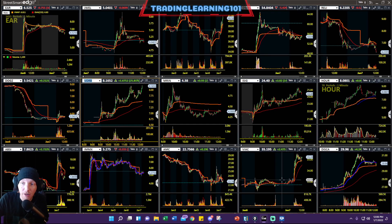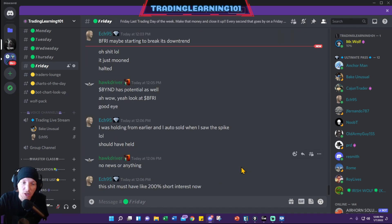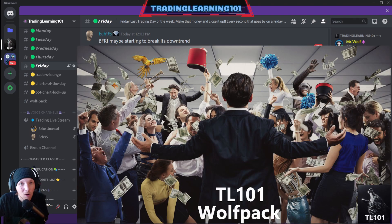If you guys are interested, I have a Discord server — feel free to join it. Go into my channel description, there should be links to my YouTube channel, and from there you can follow me into the Discord. We're all in here together guys, all here for the same reason — to get that money. Working together, patiently waiting for these setups, having multiple eyes in the markets to spot potential opportunity — that's what it's all about here at Trading Learning 101.